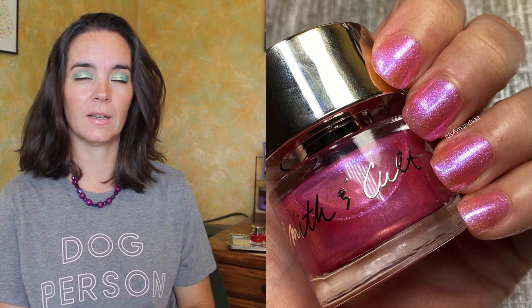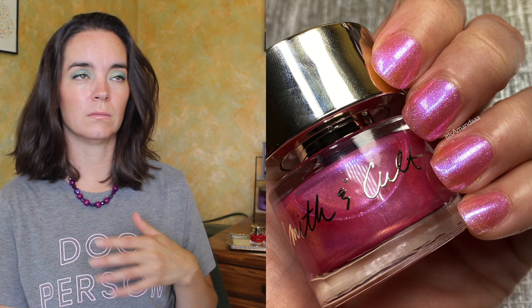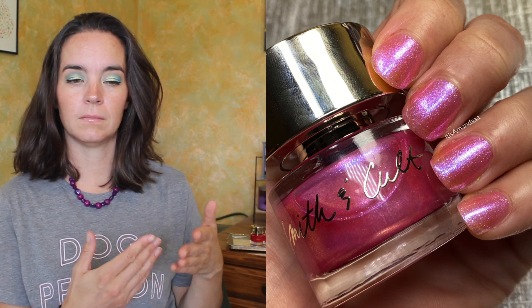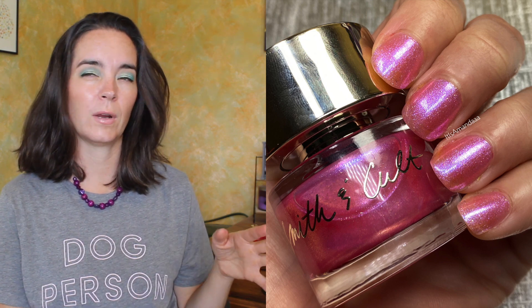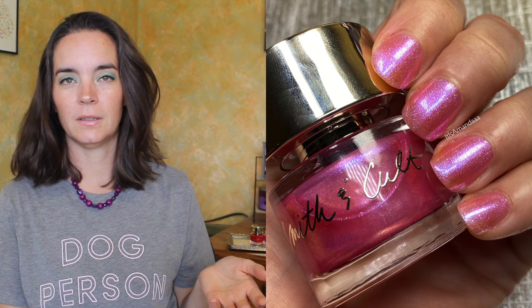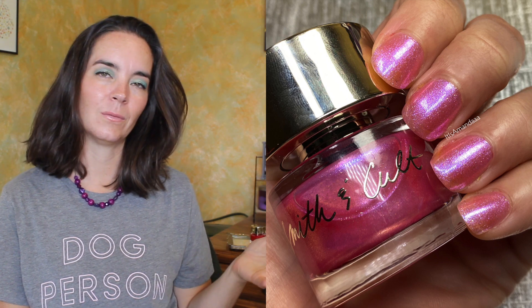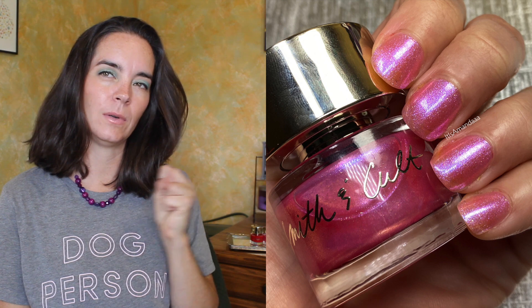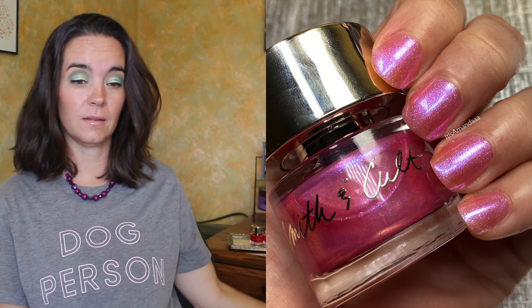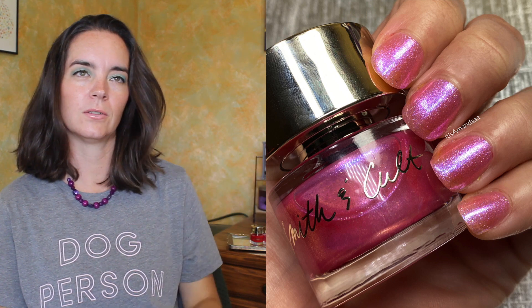The next polish is called Palace in Wonderland. This is a pink shimmer with a blue reflex in it. This one I'm showing you in three coats. This would probably look better as a topper over either a pink if you want tone on tone, or it would look great over black — really over a lot of things. You can clearly see a lot of my nail here; it's not at all opaque in three coats, but it's not really meant to be. I just wanted to see what it would look like in three coats. I think next time I'll just layer it over a pink.